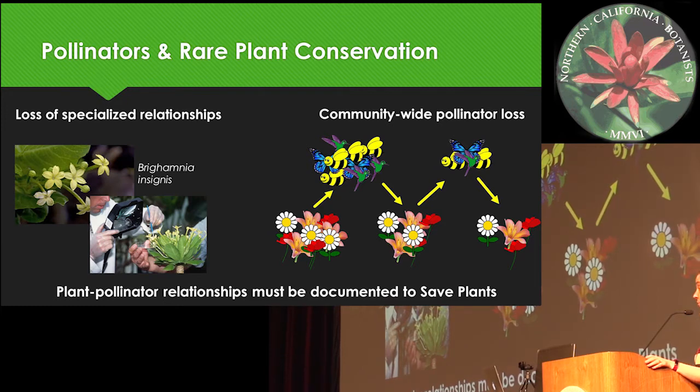In order to make informed and strategic choices about plant conservation, we need to document these plant-pollinator relationships.